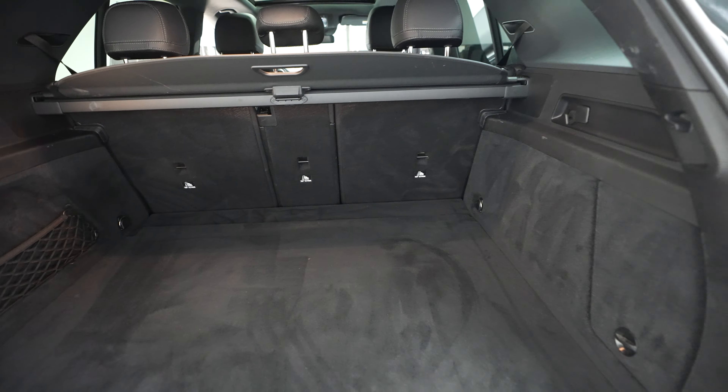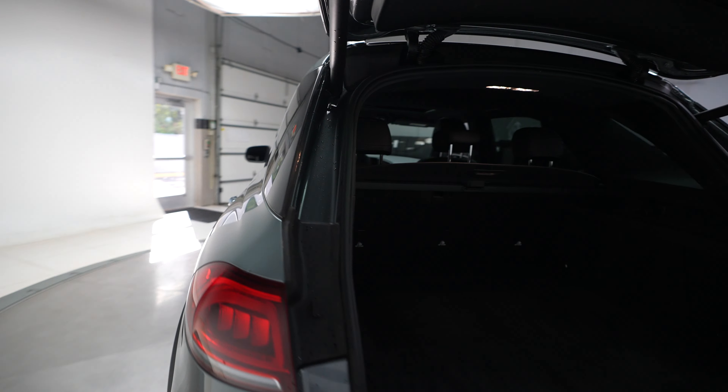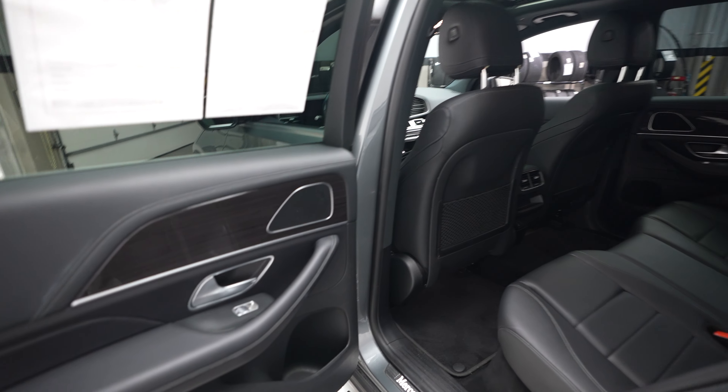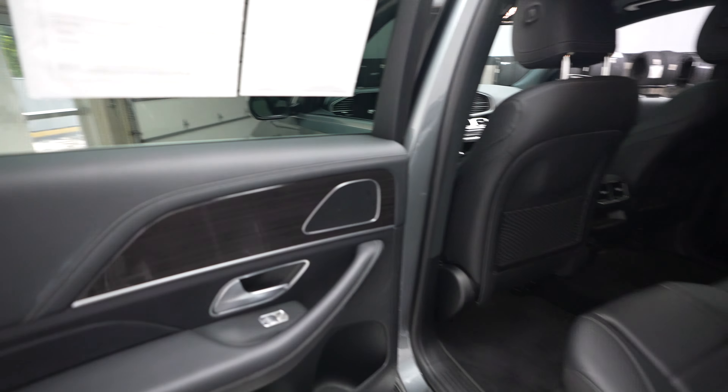And a power opening and closing trunk. Plenty of storage space back here for you — just push the button there to get it to close. Now let's go ahead and take a look at the rear seats.